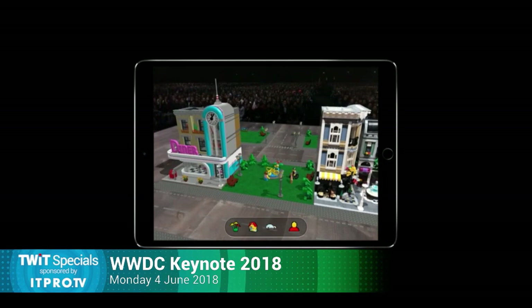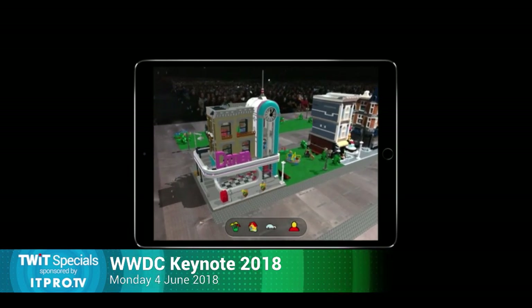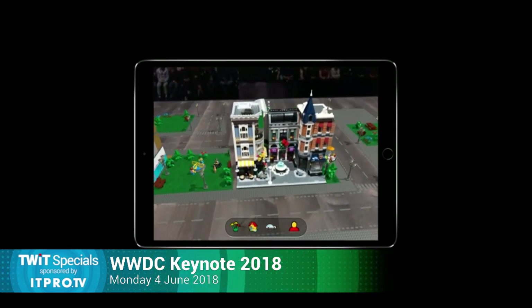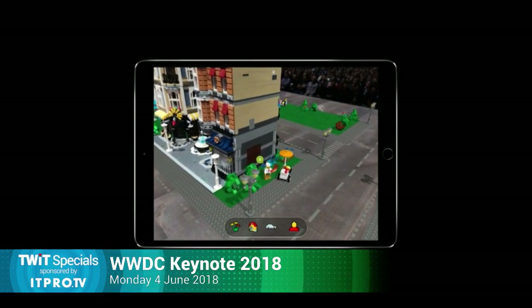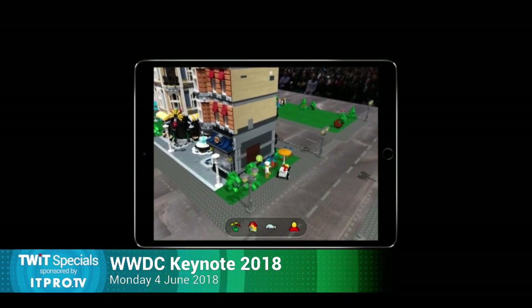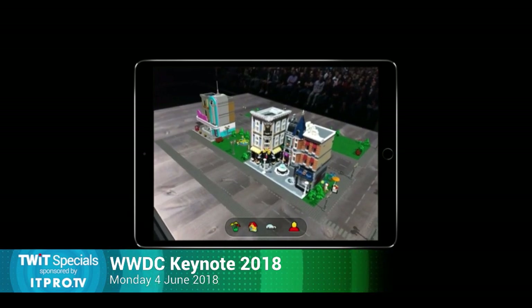Look at all of those rich details we can now bring into our sets. When we combine physical and digital together like this, it really opens up those creative play possibilities. You can see icons above people and objects — they represent missions and stories that we can explore. And with a world as rich and immersive as this, who wouldn't want to play? Let's add a character.